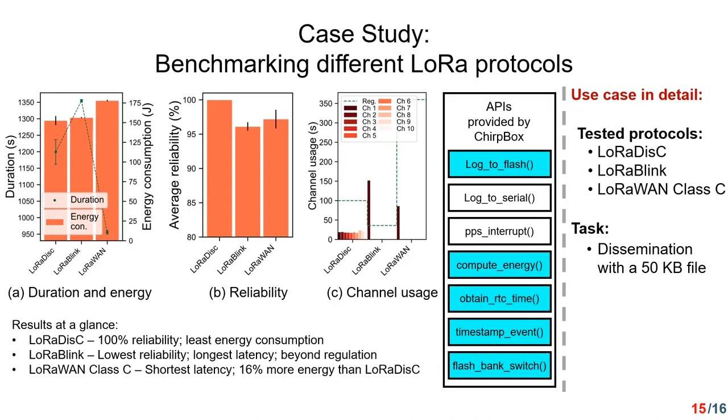Finally, I would like to explain this case study on how to benchmark protocols using the APIs provided by TrueBox. In this case, we compare three protocols: LoRaDisk, LoRaBlink, and LoRaWAN in class C. From the analysis of the results, LoRaDisk achieves 100% reliability with the least energy consumption, whereas LoRaBlink has the lowest reliability and the longest latency and transmitted beyond the regulation. LoRaWAN class C has the shortest latency but with 16 times more energy than LoRaDisk.